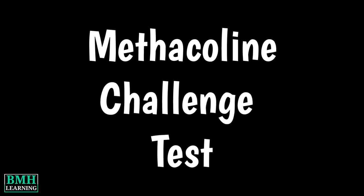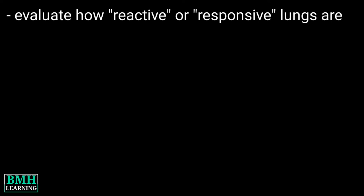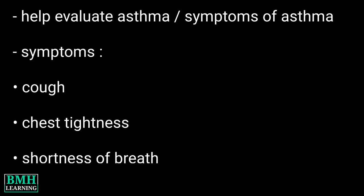Hello friends, welcome to BMH Learning. This video is about the methacholine challenge test. The methacholine challenge test is performed to evaluate how reactive or responsive your lungs are. The test can help your doctor evaluate asthma or symptoms suggestive of asthma. Symptoms may include cough, chest tightness, and shortness of breath.